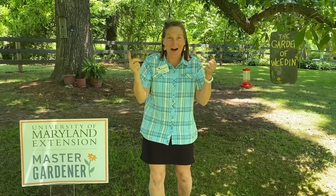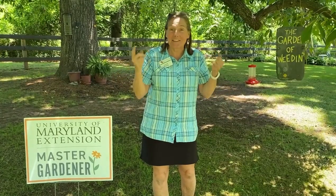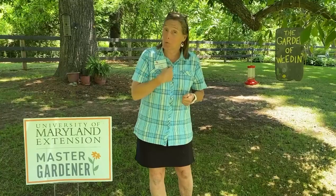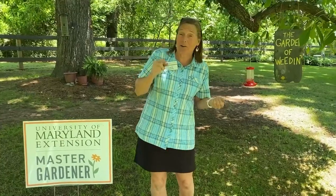Hey Master Gardeners, I'm here because I hope you can hear this singing chorus of cicadas. Route 10 has already emerged and in this particular yard they have a different species of cicada than what I have in my yard. These are the 17-year cicadas and it is 2021, in the month of early June right now.